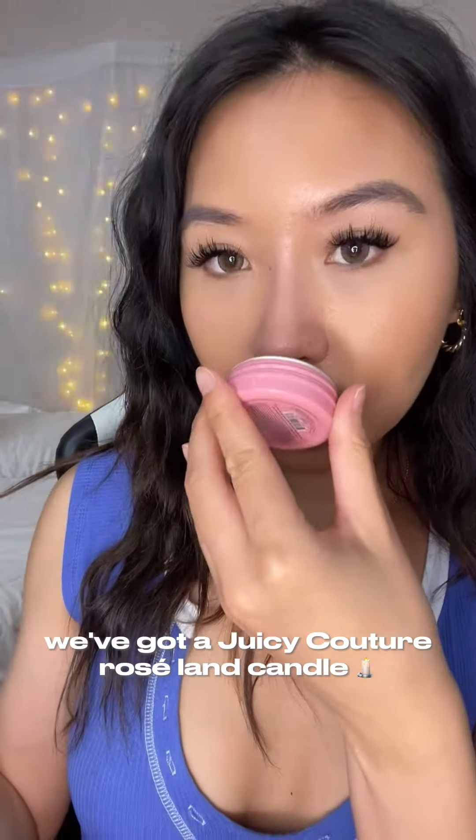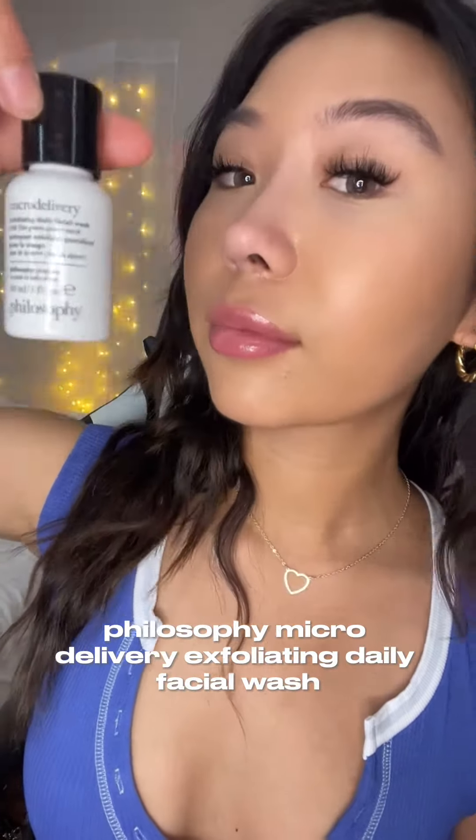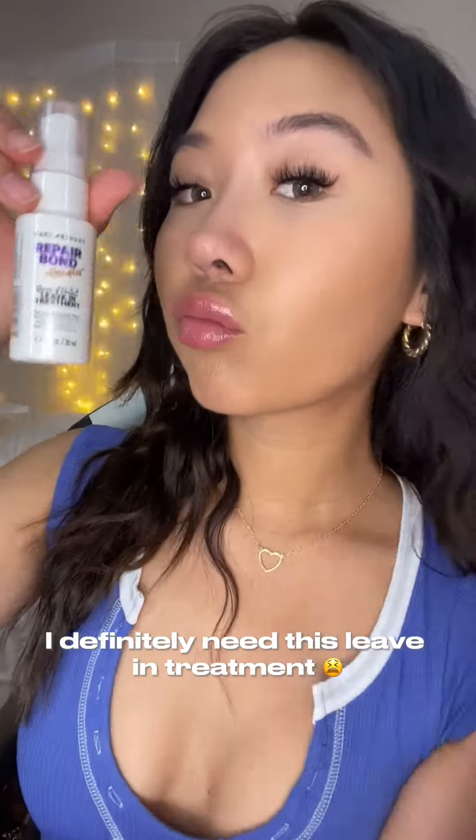We've got a Juicy Couture Rose Land candle, which smells so good — can't wait to burn this. Philosophy Micro Delivery Exfoliating Daily Facial Wash. Marc Anthony Repair Bond for the hair. I definitely need this leave-in treatment.